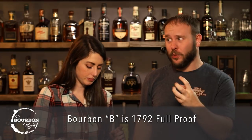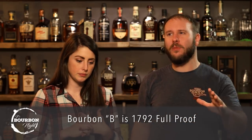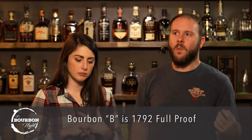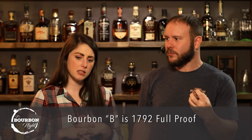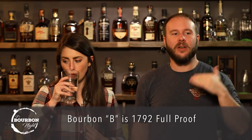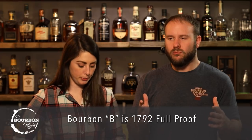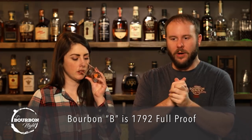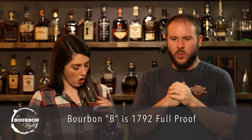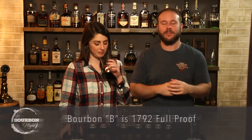And it does not disappoint in the flavor department. It has those fresh fruits — not dried fruits, fresh fruit like a banana, not the peel. Just a fresh ripe banana, but it's not overpowering. It's a pretty delicate banana underneath your typical caramel and vanilla. You get a little chocolate too — bourbon flavors. The char of the barrel is in there too.